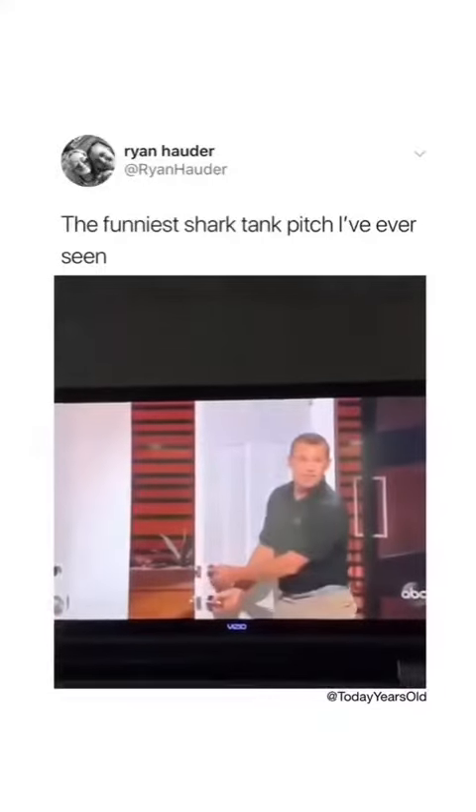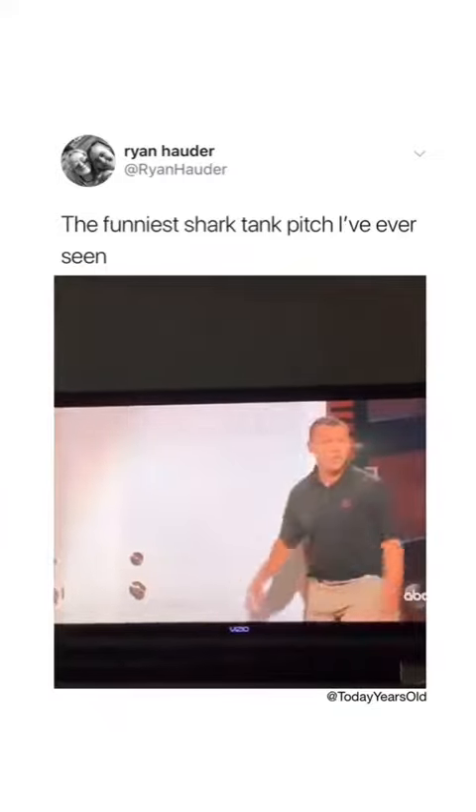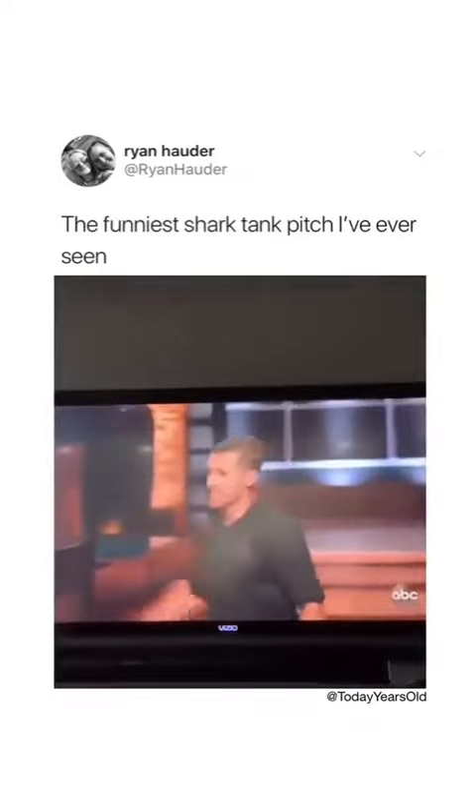Standard deadbolt. While it may feel secure when you lock it, an experienced intruder can get in in about five kicks. Alex, show them how easy this is.